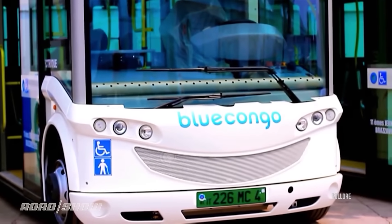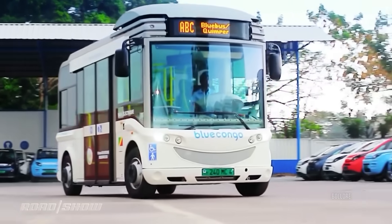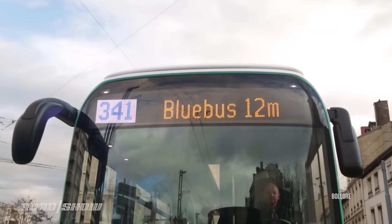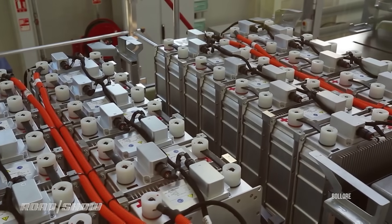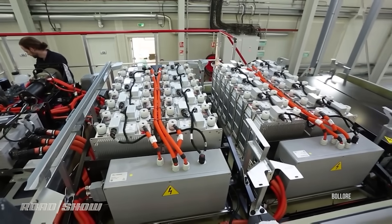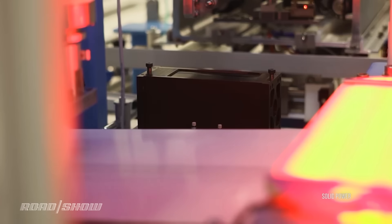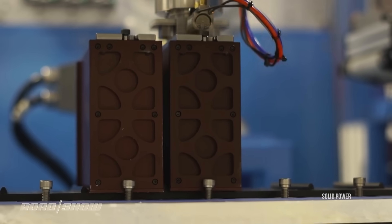Bollore of France has a solid-state battery on the market in a vehicle — not a passenger car though. They're used in some buses that have the infrastructure and usage cycle where they can be warmed up and kept hot throughout the day, which is key to their formulation working. Bollore says they'll have a passenger car version out around 2026. Solid Power is a startup that sees solid-state batteries differently — they're developing one, but their focus is almost more on the manufacturing side, saying theirs will be something you can make on existing lithium-ion production lines. They feel if you don't do that, the economics won't support the scaling of solid-state batteries, given the heavy investment already made in lithium-ion production. They've attracted BMW and Ford as interested partners.